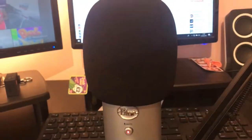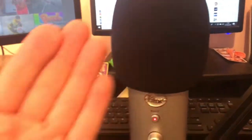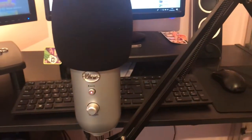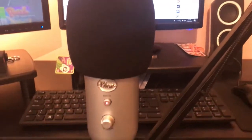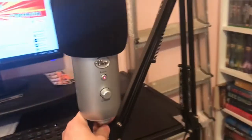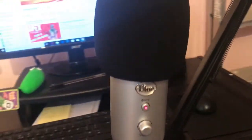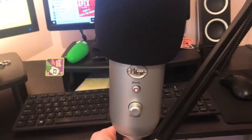My girlfriend got the muffler for me separately. I think it does actually sound a bit better with it on there — I used to have a pop filter but I prefer this. I've got it on this arm here, so when I'm using it, it comes out; when I don't need it, it goes back over there. The quality on the Yeti is amazing.